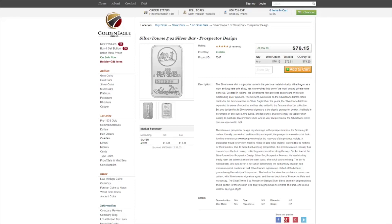The first item I have for you is from Golden Eagle Coins. This is a 5 ounce Silver Town Silver Bar. It is 89 cents per ounce over spot.